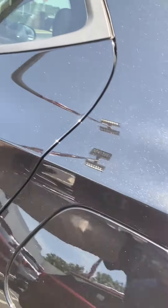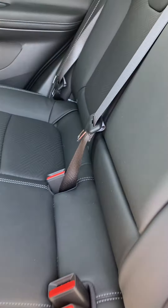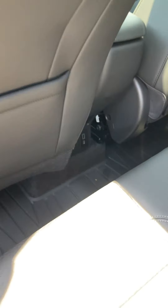Plenty of room in the back for everybody — keep them comfy with leather seats, and keep them juiced up with 120-volt and USB power.